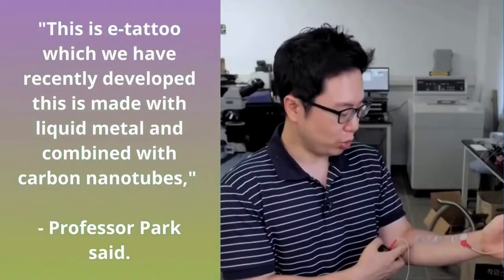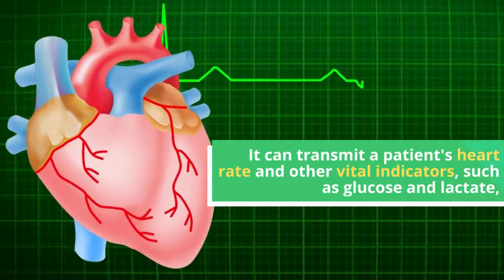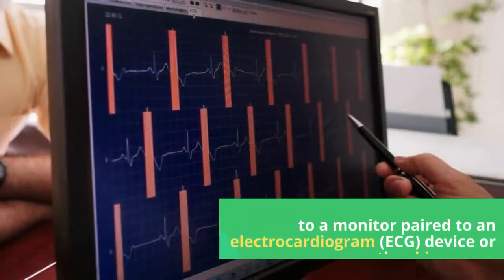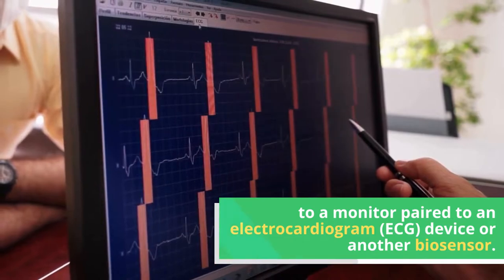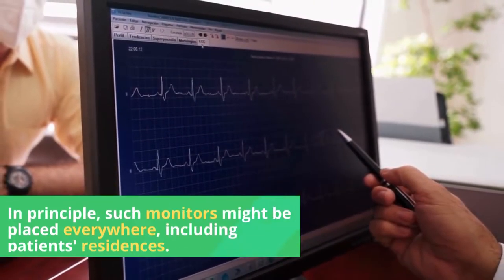This is the e-tattoo which we have recently developed. It is made with liquid metal combined with carbon nanotubes. It can transmit a patient's heart rate and other vital indicators, such as glucose and lactate, to a monitor paired to an electrocardiogram, ECG device, or another biosensor.